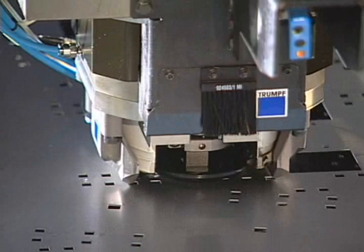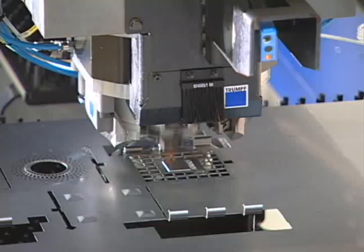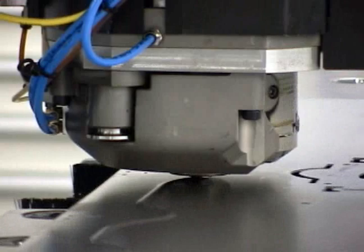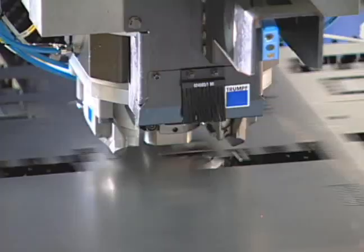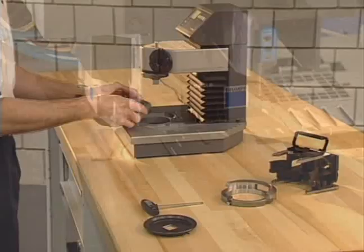The TruPunch 2020 delivers superior results while punching holes up to three inches in diameter, nibbling with side loading using any standard tool, producing large cutouts with radius tools, forming of up to three-eighths of an inch in height, outstanding adaptation of wheel tools for shearing, forming, offsetting, and deburring, tapping of holes up to three-eighths inch diameter, and bending of flanges up to one inch in height. These capabilities allow sheet metal fabricators to produce many parts in a single operation, reducing work in process and material handling to deliver the highest operating efficiency in the industry.